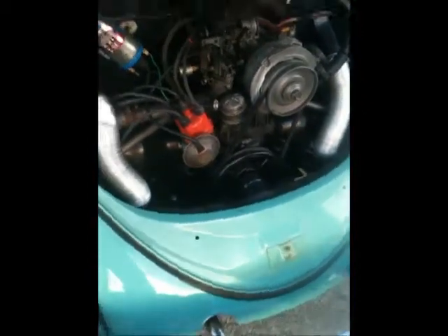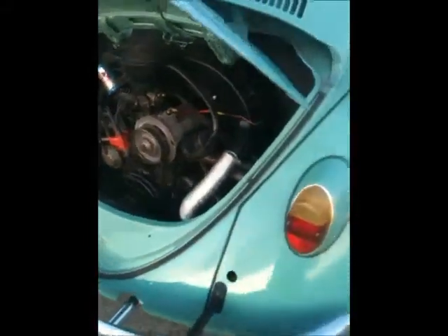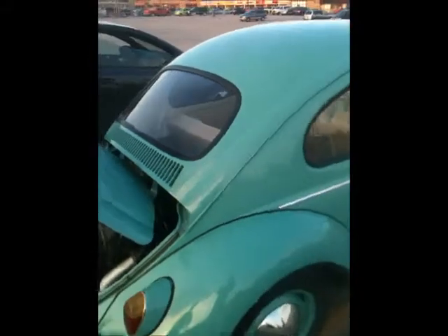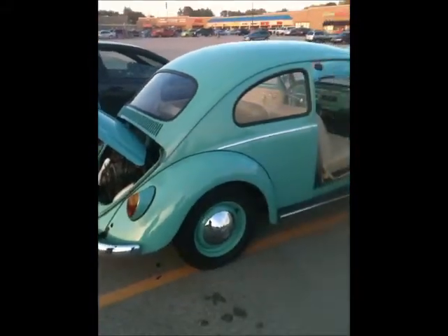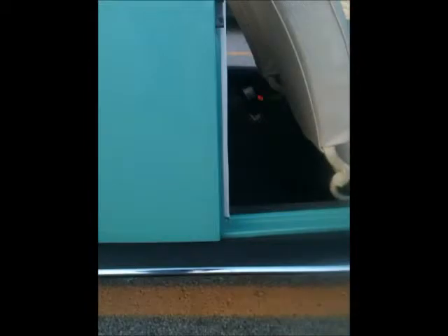I only drive it when it's warm out. Man, it's pretty. They'll be pleased — this is a beautiful car.